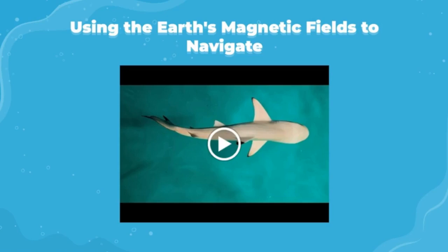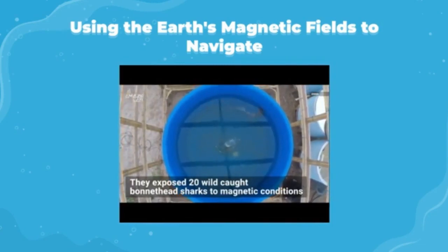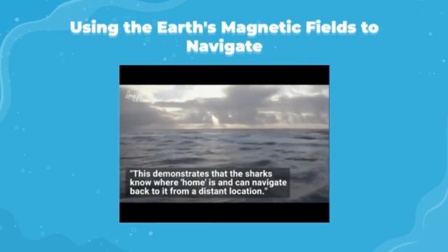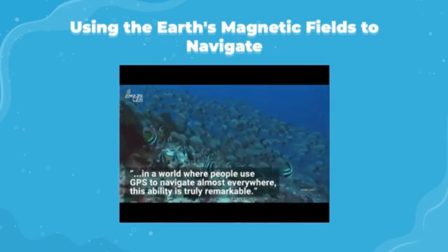As of May 2021, new studies proved that sharks use the Earth's magnetic fields to navigate through the ocean. Save Our Seas Foundation project leader Professor Brian Keller executed research in Florida studying wild-caught bonnethead sharks. They exposed 20 sharks to magnetic conditions similar to locations hundreds of miles away from where they were caught, and the sharks were able to find their bearings. Keller stated this demonstrates that sharks know where home is and can navigate back from a distant location — truly remarkable in a world where people use GPS almost everywhere.